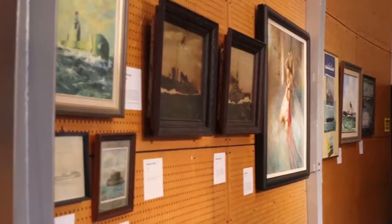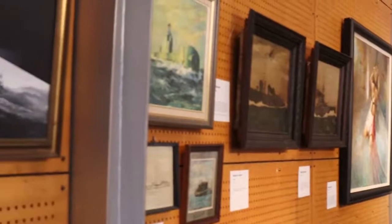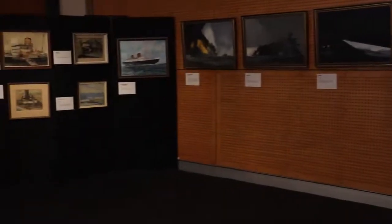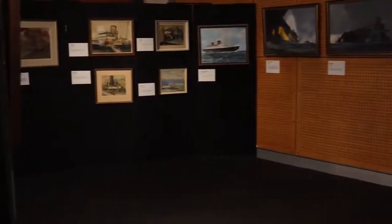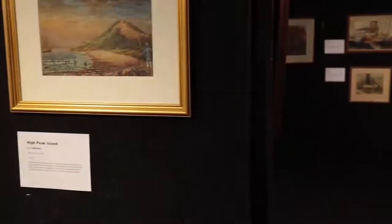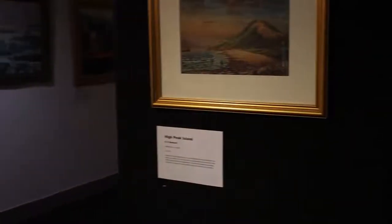We've got a very good collection of marine art within our collection and we haven't shown some of these paintings for a long time. Some of them we've never shown before, and this is a very good opportunity to show these in an exhibition without any particular focus.